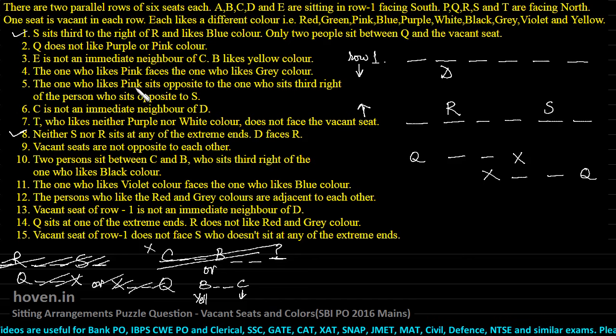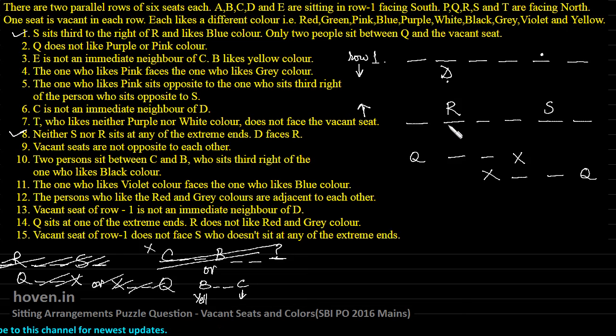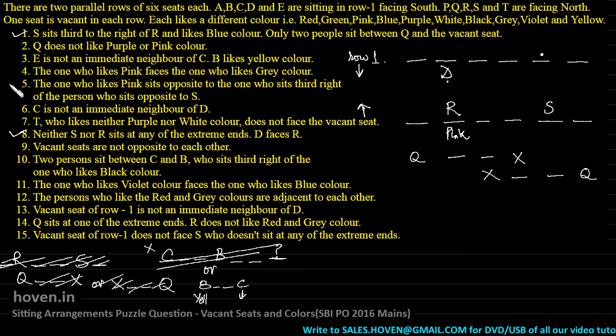The one who likes pink sits opposite to the one who sits third right of the person who sits opposite to S. The person sitting opposite to S is known. The third right of that person leads us to D. So the one who likes pink sits opposite to D — this means R likes pink color. This entire condition is essentially saying R likes pink color. So this is probably settled.